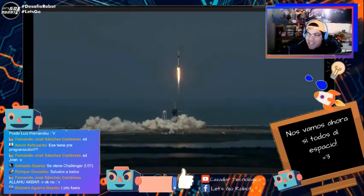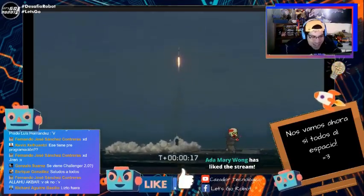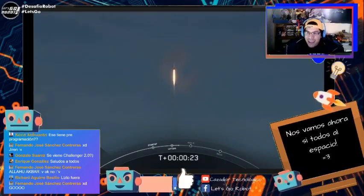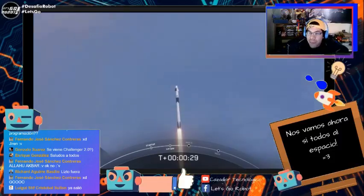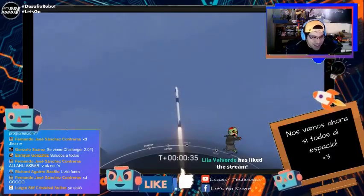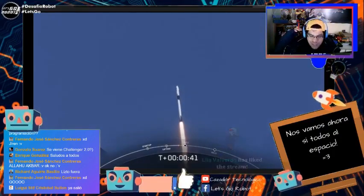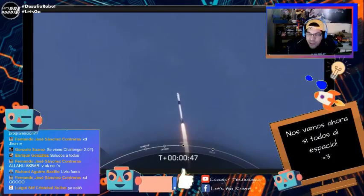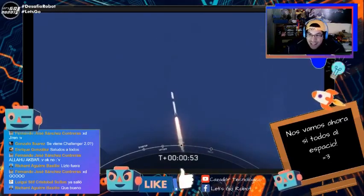¡Ahí va el cohete subiendo hacia la atmósfera a toda velocidad! ¡Que lluevan esos likes, gente, hemos tenido despegue! Estamos viendo cómo despega el cohete Falcon 9 con la nave Dragon Crew de SpaceX. Por ahora va todo muy bien, va todo excelente. Mucha suerte y muchos éxitos y muchas vibras a los dos astronautas que están yendo ahí en esa nave. Un momento histórico, un momento hermoso — una postal hermosa que nos está dejando SpaceX y la NASA con este lanzamiento.